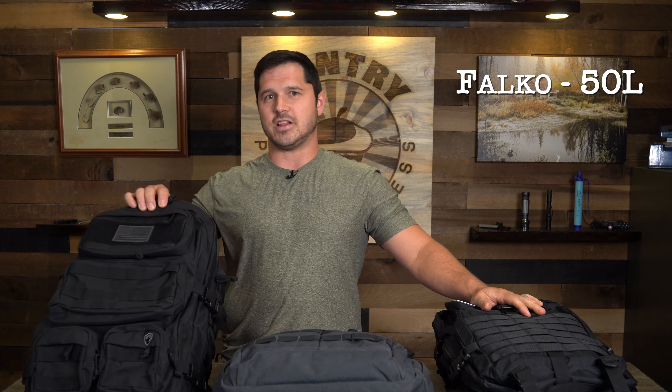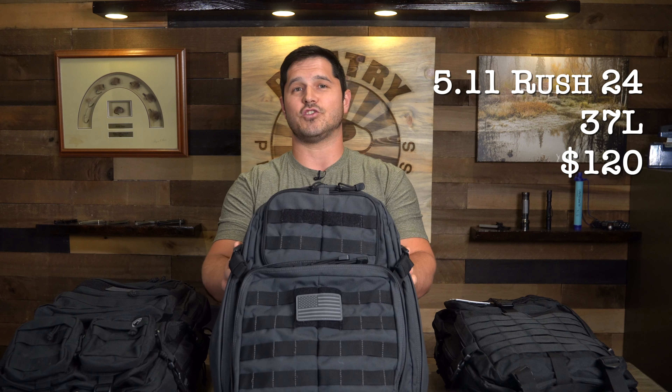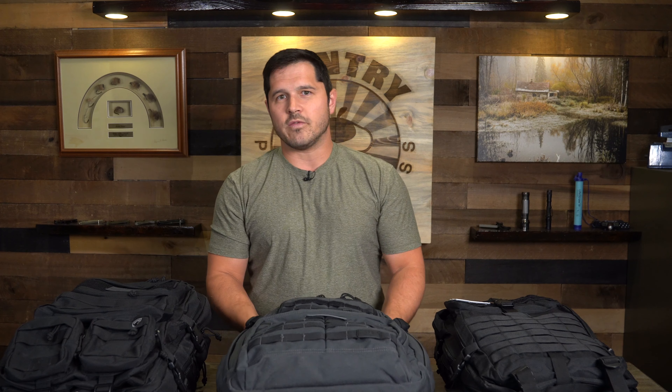First, let me introduce our bags going from least expensive to most expensive. We've got the Prospo 40-liter costing about $35, next we have the Falco 50-liter costing about $60, and finally we have the 5.11 Rush 37-liter coming in at about $120.